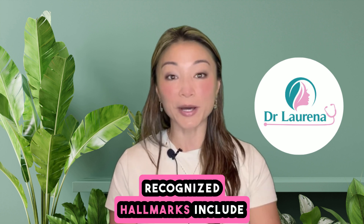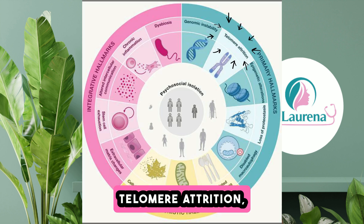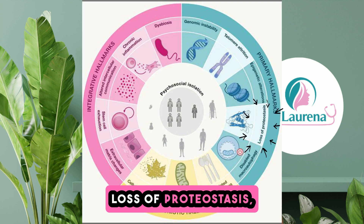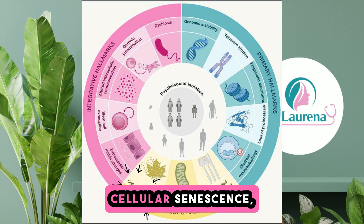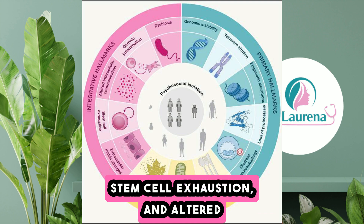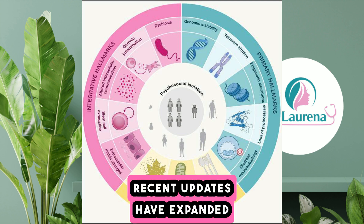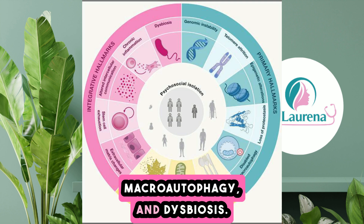The most widely recognized hallmarks include genomic instability, telomere attrition, epigenetic alterations, loss of proteostasis, deregulated nutrient sensing, mitochondrial dysfunction, cellular senescence, stem cell exhaustion, and altered intercellular communication. Recent updates have expanded this list to include chronic inflammation, disabled macroautophagy, and dysbiosis.